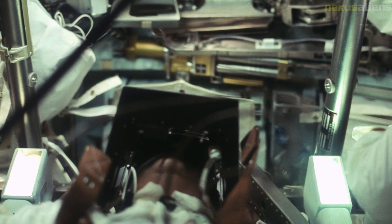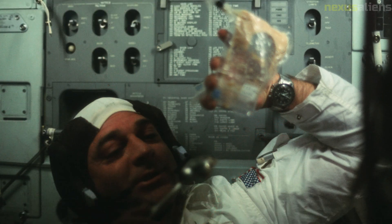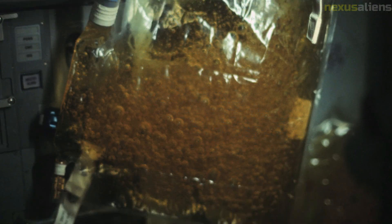Before re-entering the LM for the final time, Cernan remarked: 'I'm on the surface, and as I take man's last step from the surface, back home for some time to come, but we believe not too long into the future, I'd like to just say what I believe history will record. Godspeed the crew of Apollo 17.' Cernan then followed Schmidt into the LM.